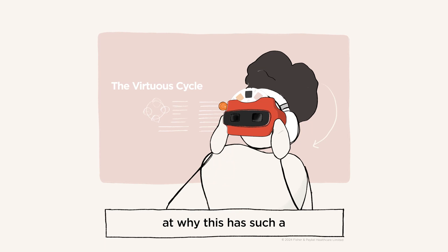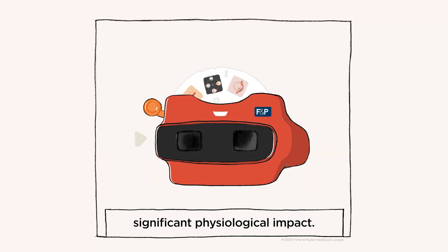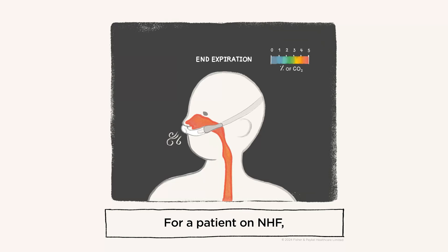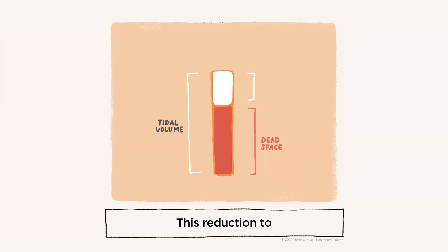Let's take a closer look at why this has such a significant physiological impact. For a patient on NHF, the constant flow reduces dead space and leads to less re-breathing of carbon dioxide. This reduction to anatomical dead space increases alveolar volume.